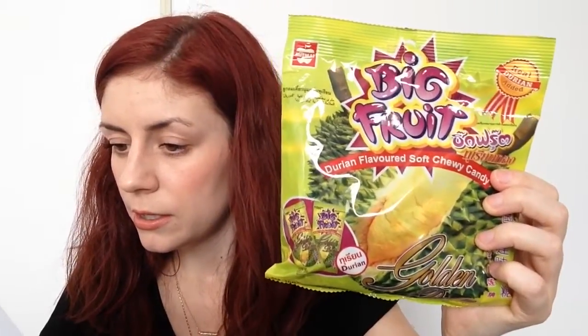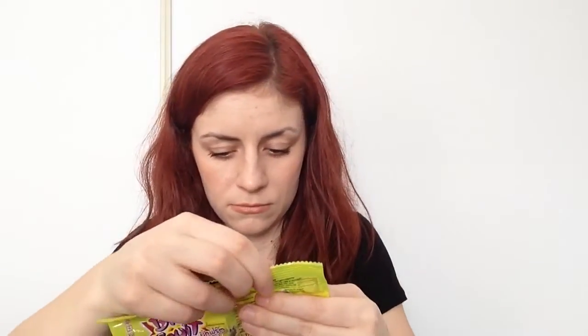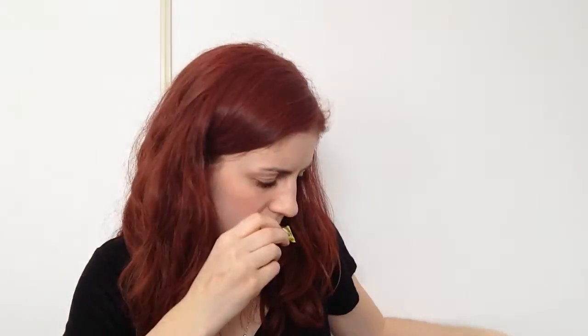The next thing is candy, so I'm excited for candy because everything else is savory and this is the only sweet thing. It's big fruit durian flavored soft chewy candy. They are considered the king of fruit. It says instead of being scared to try actual fruit, you can try the candy. I don't know what it is — it kind of looks like a pineapple. Is this the fruit that smells really nasty but tastes good? It smells super sweet just from opening it. They're super cute and square.